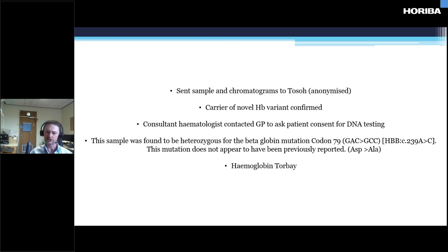Our consultant haematologist contacted the GP to ask if the patient would consent for DNA testing. The patient consented and was apparently very interested. The sample was sent off and found to be heterozygous for a beta-globin gene mutation at codon 79 — an aspartate to alanine substitution. We were asked what we wanted to call it, and obviously, being at Torbay Hospital, we called it haemoglobin Torbay. The patient was very disappointed because he wanted it named after him, but unlike bacteria, haemoglobin variants are named after the place they're found, not the person.